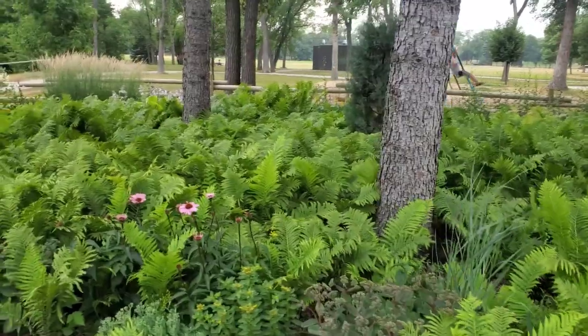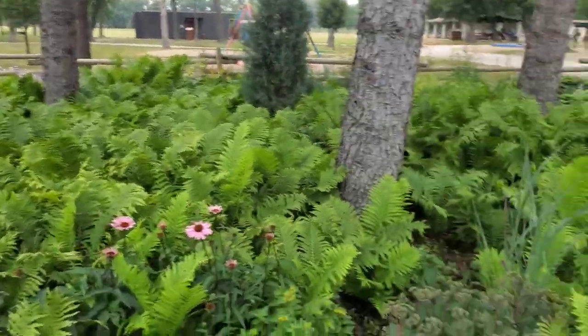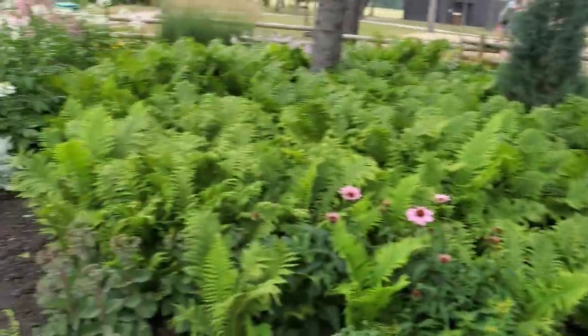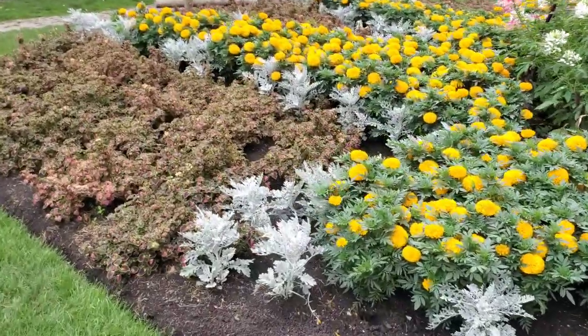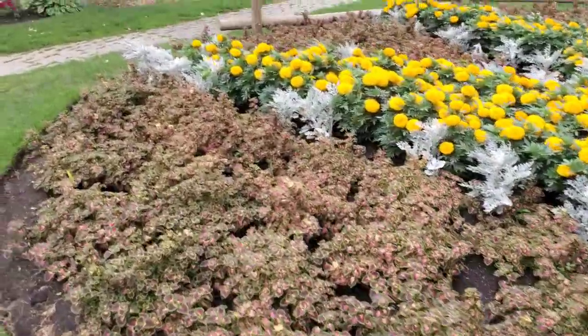So many of these little wild ferns — these would be perennials, these would come up every single year. And cute little marigolds, and so many more coleus.